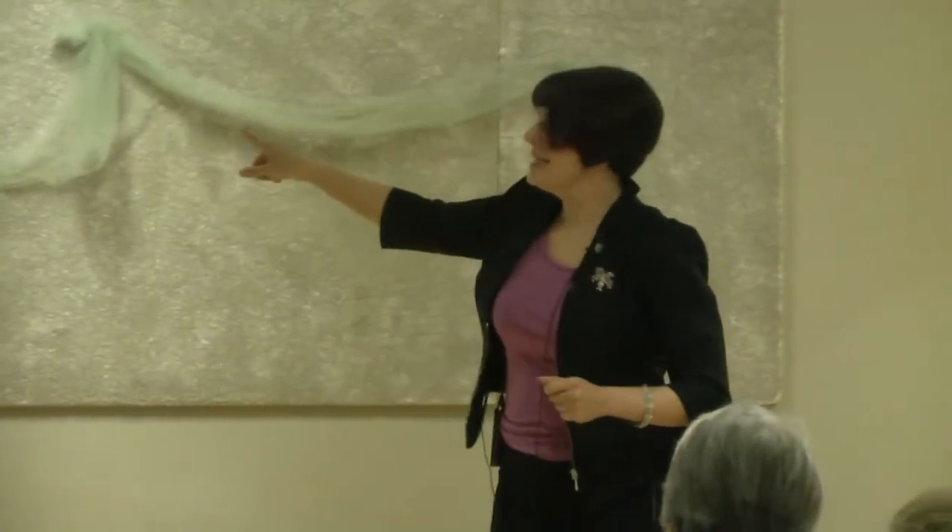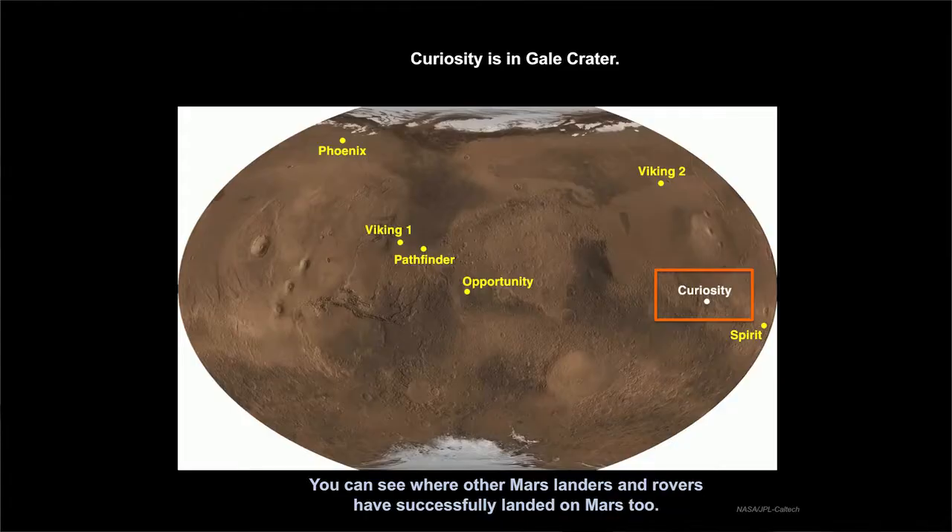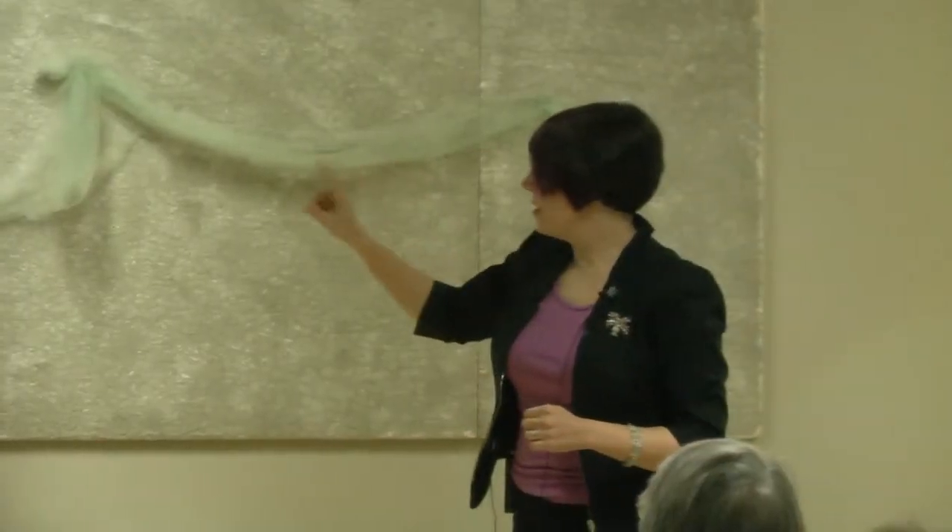This is where Curiosity is. This is the entire planet flattened out so you can see the whole thing. These are all the places where we've had successful landings on Mars: Phoenix, Viking 1, Viking 2 in the 70s, Phoenix in the early 2000s, Pathfinder in 1997, Spirit and Opportunity — the two smaller rovers — and then Curiosity. Only Spirit, Opportunity, and Curiosity are rovers. The others are landers, although Pathfinder did have a small rover with it.